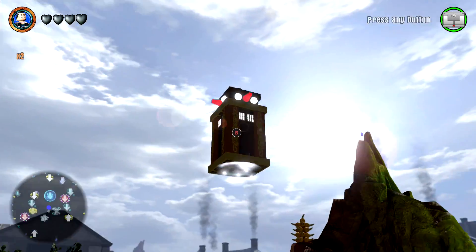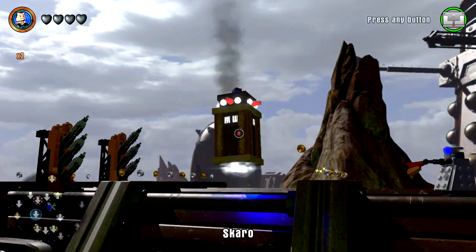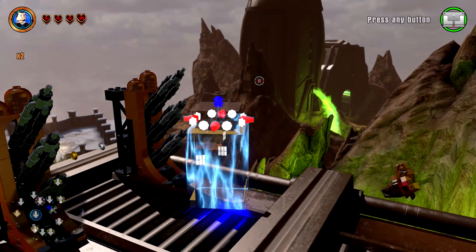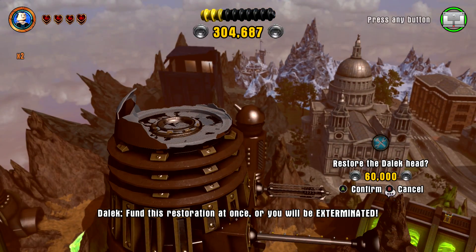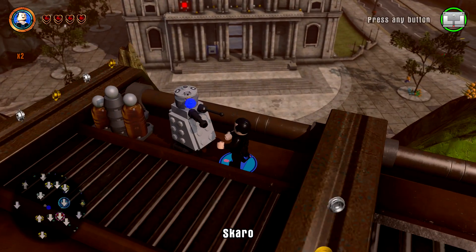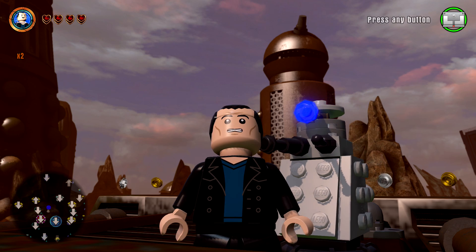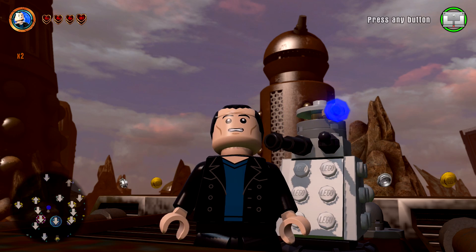And it flies — yes! Excellent. Oh, and it goes invisible. Fund this restoration at once or you will be exterminated! Oh, that does not look good. Alright, so there is your Ninth Doctor, Christopher Eccleston — hope you enjoyed, and we'll see ya.